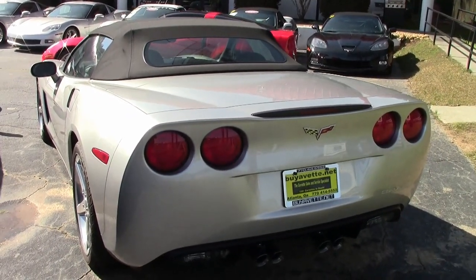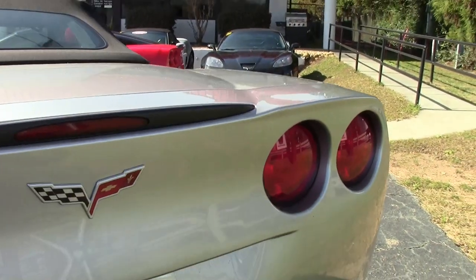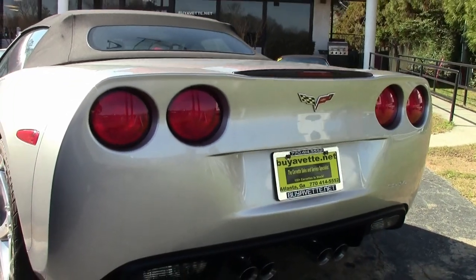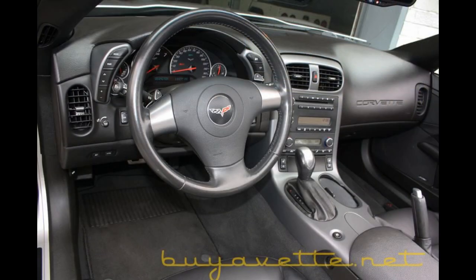It also features dual-powered heated sports seats with airbags, auto-dimming mirrors, compass universal garage door transmitter, Bose CD/XM/MP3 stereo with in-dash CD changer, a power top, and polished wheels.